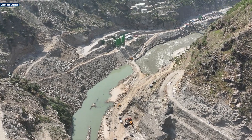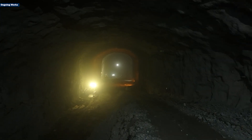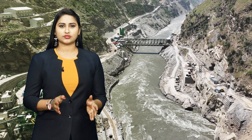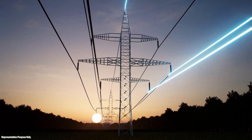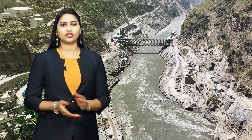Engineering and advanced construction techniques are helping overcome the challenges of complex tunneling and massive concrete works to ensure efficiency, durability, and long-term sustainability. Once completed, the project will generate approximately 3,136 million units of electricity annually, catering to the needs of thousands of households and industries.